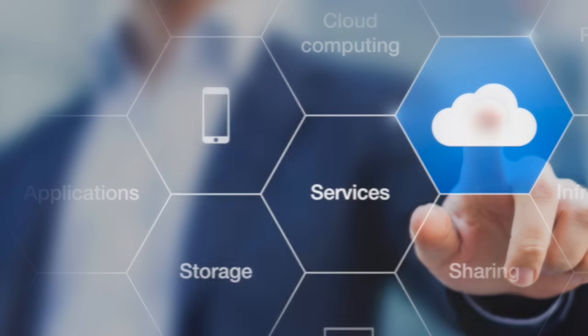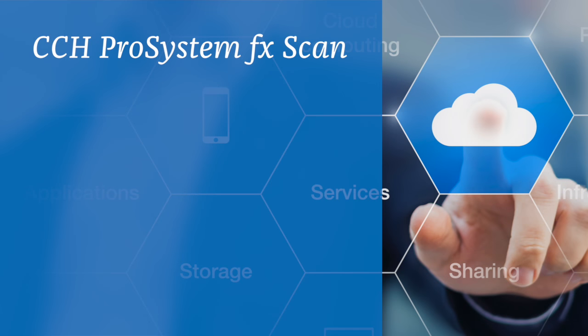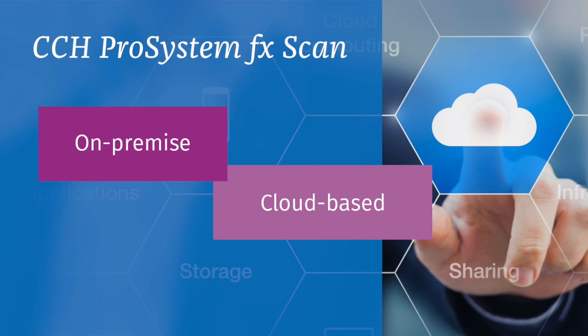Now, let's take a closer look at how Scan — which is available in both on-premise and cloud-based versions — actually works, and discuss how it will improve your existing tax workflows.